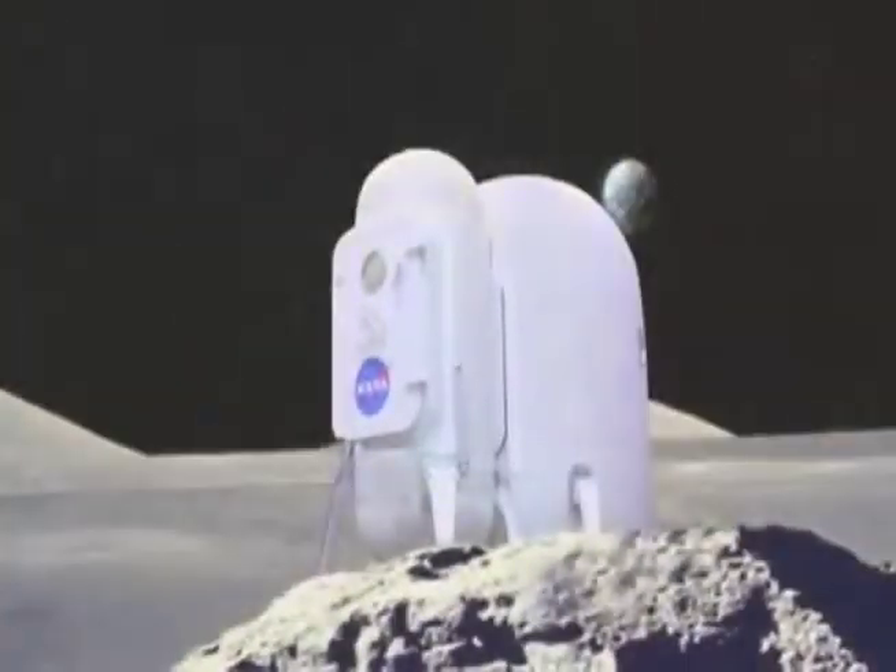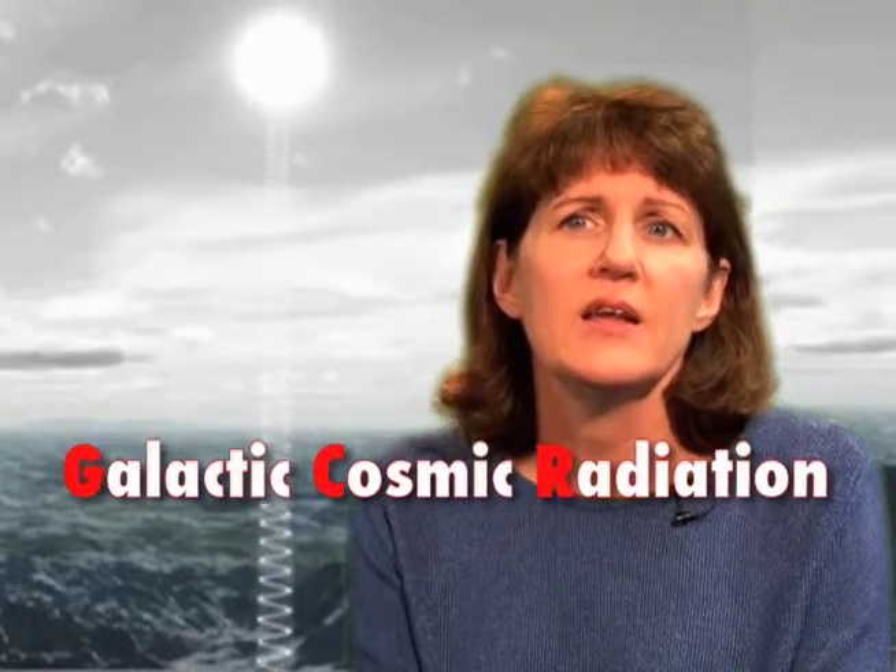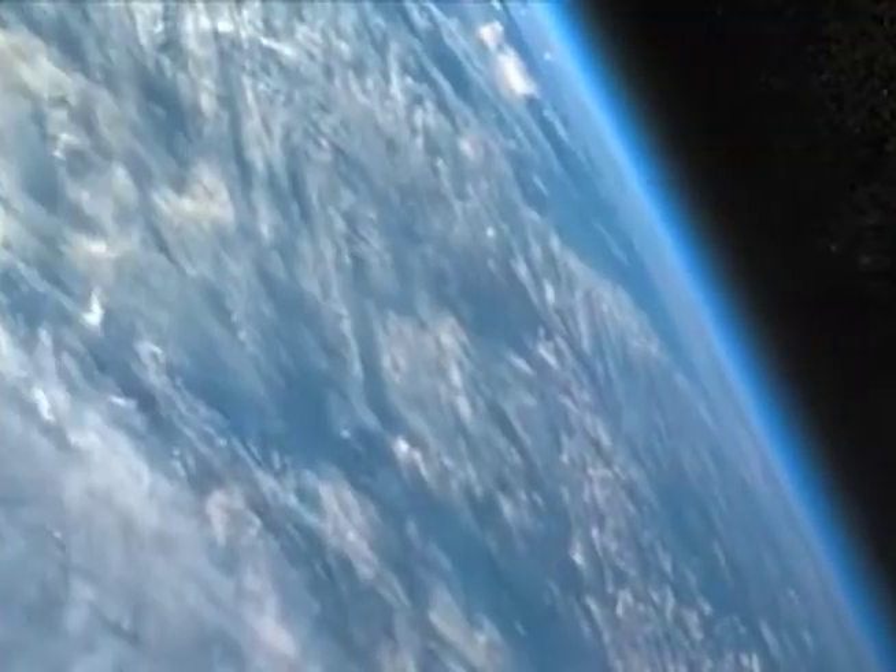The galactic cosmic radiation, or GCR, is something that's going on day in and day out. On Earth, we're protected from it by our atmosphere and the magnetic field that we have around the planet.